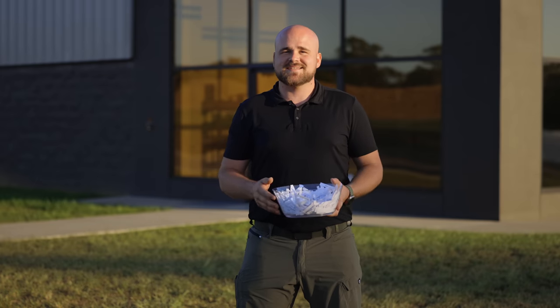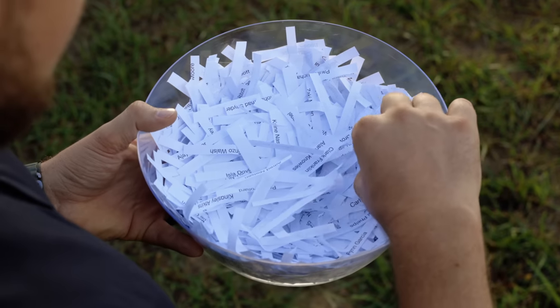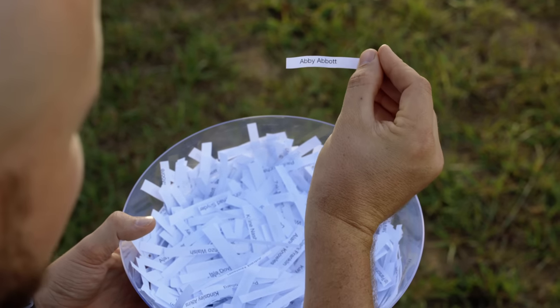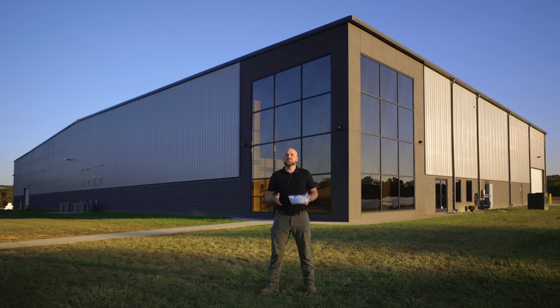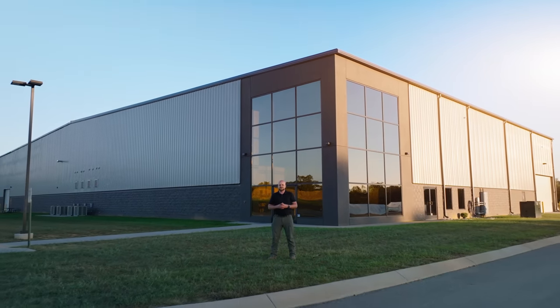Last but not least, it's giveaway time! The winner of the Haven High Tunnel giveaway is Abby Abbott. We are super excited for you to put the Haven to work on your farm. Thank you for joining us for this exciting event. We look forward to partnering with you on your farming adventure.